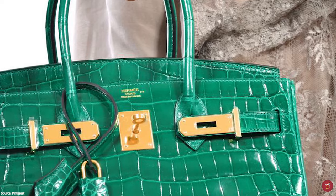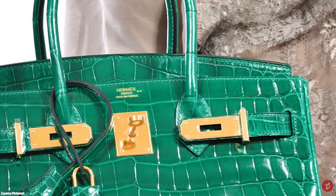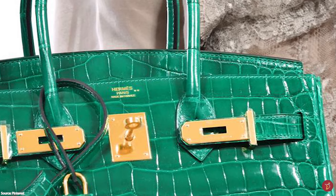The Hermès Birkin bag is the ultimate status symbol of wealth. The exclusiveness of the Hermès Birkin bag is steeped in celebrated history, heritage, tradition and craftsmanship.